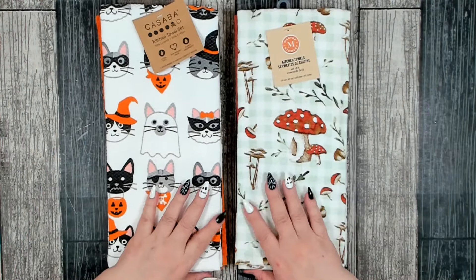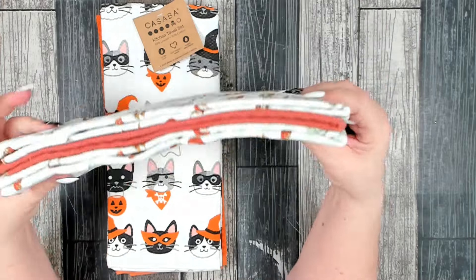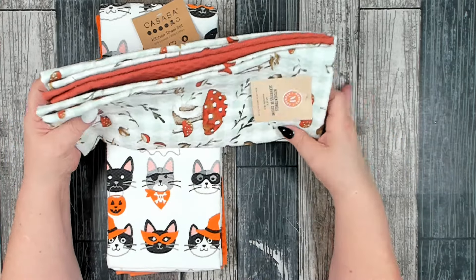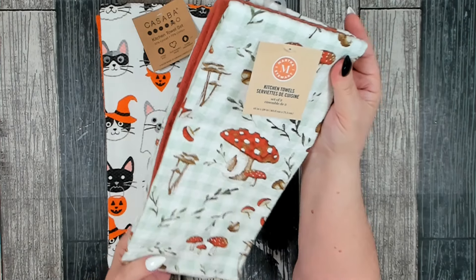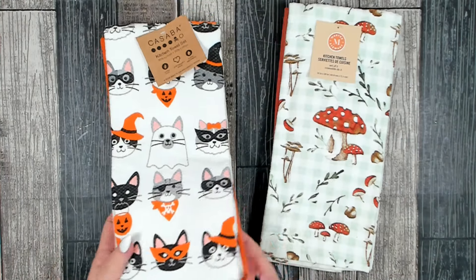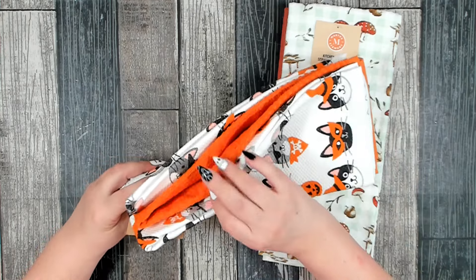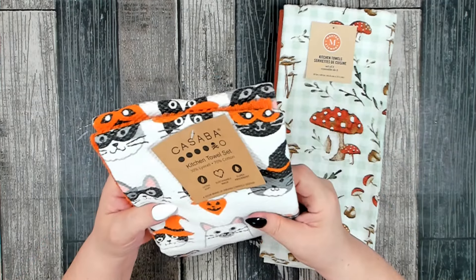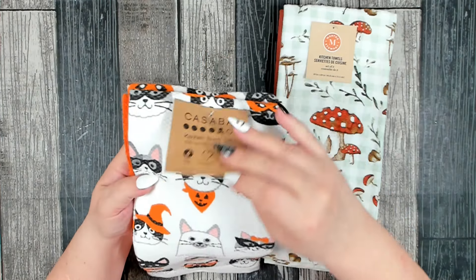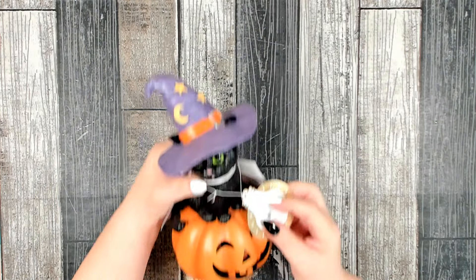I also picked up some gorgeous kitchen hand towels. This fall one has all the mushrooms on it — these are really nice thick towels and you get three: two of the pattern and one plain. They are 16 inches by 28 inches. This one is Martha Stewart brand and was $9.99. Then I also found this adorable Halloween one — again you get two of the pattern and one plain. This Casaba kitchen towel set was also $9.99 for three really nice thick kitchen towels.